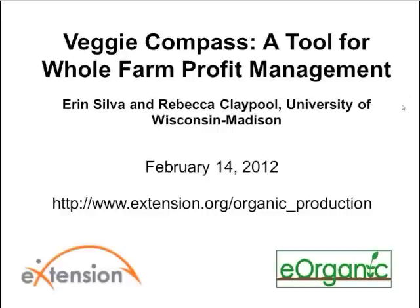Before we begin, I'd like to briefly introduce today's speakers. Aaron Silva is an organic production scientist and the associate director of the Center for Integrated Agricultural Systems at the University of Wisconsin-Madison. She conducts research and outreach on topics such as variety adaptation for organic systems, no-till production, cover crops, and whole farm management. Rebecca Claypool is a research specialist at UW-Madison and a small-scale vegetable grower. She received her master's degree in agroecology and studied cost of production for diversified fresh market vegetable growers through the development of the Veggie Compass tool.